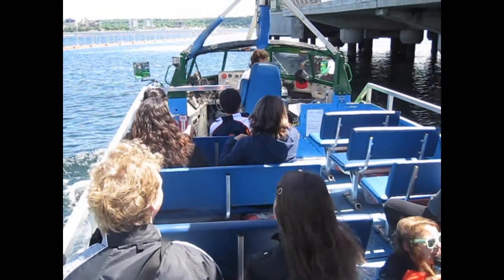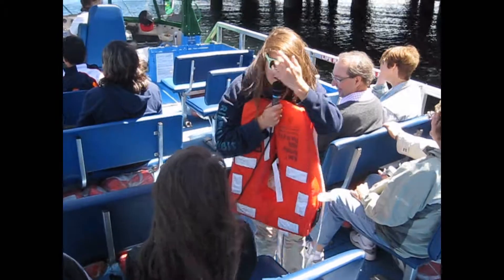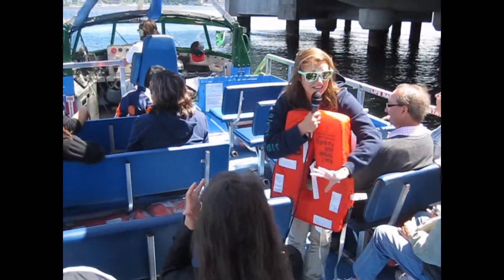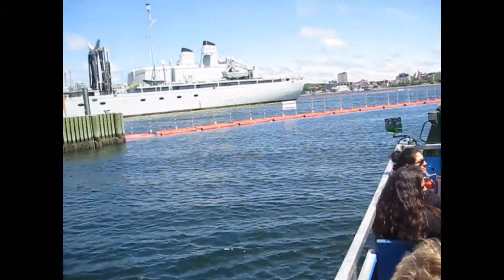Are we okay? We're fine. Are you okay? Yeah. You guys are okay in the back there? You're all fine. Yeah. You guys are okay too.